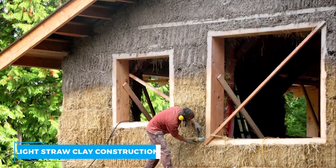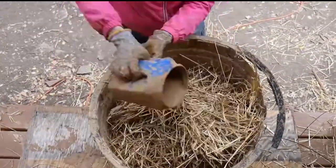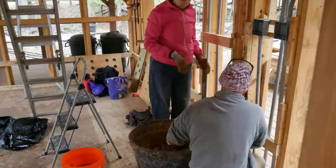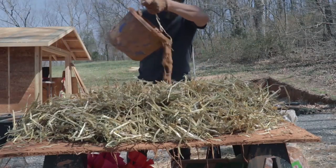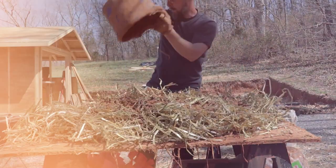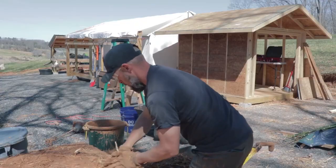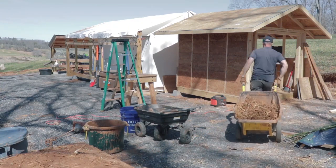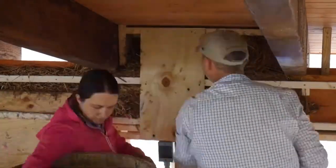Light Straw Clay Construction. This is a type of straw bale construction that involves the use of a mixture of straw and clay as a building material. In non-load-bearing walls in wood-framed construction, light straw clay — a mixture of straw and clay — is used as an infill. Light straw clay has a lot of benefits, including that the raw ingredients, straw and clay, are readily available locally in the majority of regions. Light straw clay walls can be built with relatively inexpensive equipment that is readily accessible. After demolition, the walls can properly degrade without ending up in a landfill.